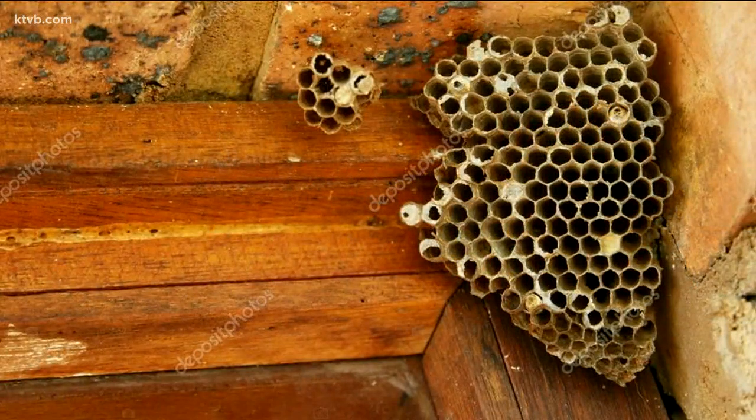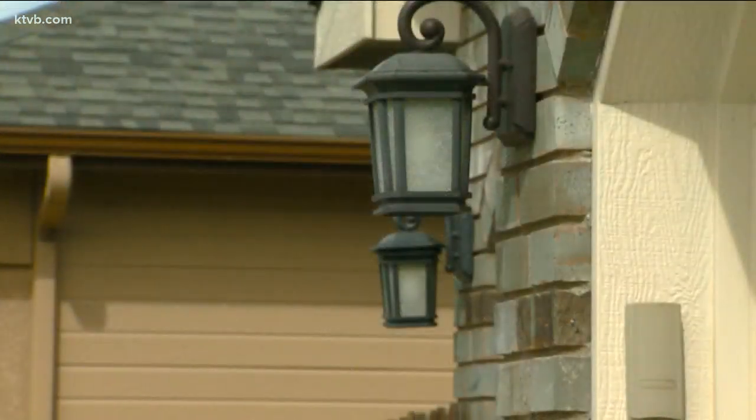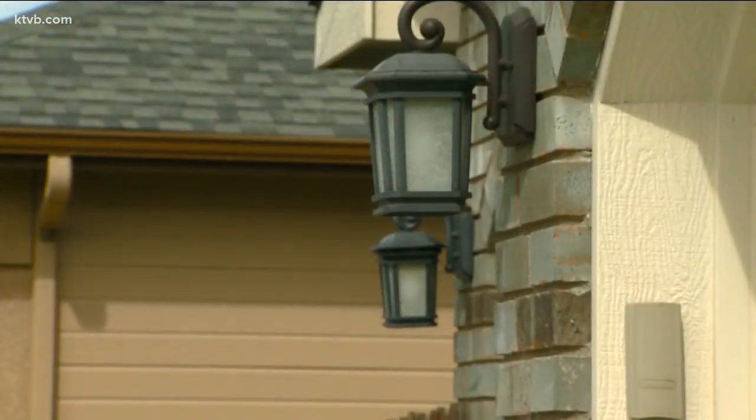The first thing you need to do is locate the nest or the hive. Wasps often build papery nests under eaves and porches, and sometimes even in light fixtures and trees, and sometimes on or near the ground. When you do find a nest, use caution and keep your distance.